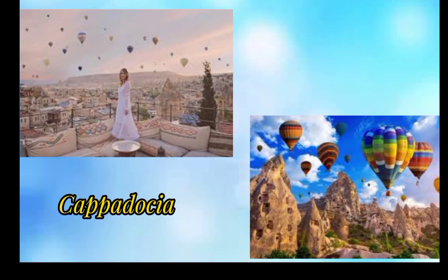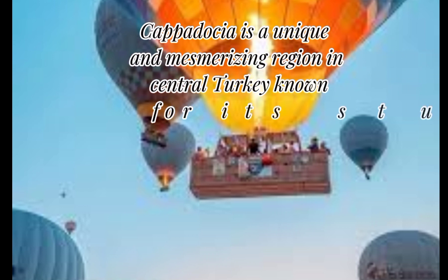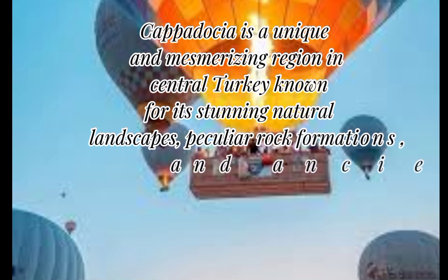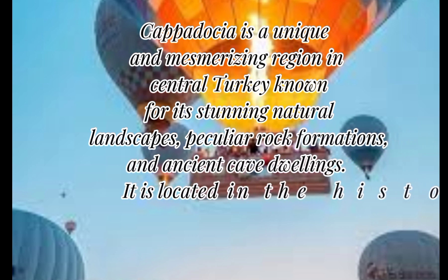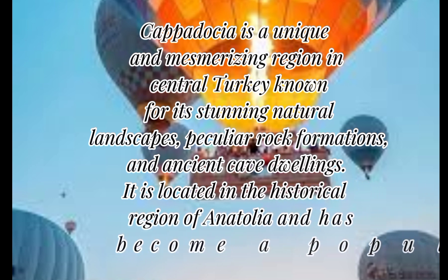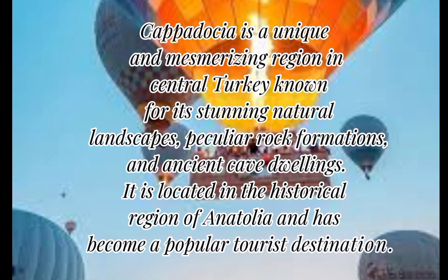Cappadocia is a unique and mesmerizing region in central Turkey known for its stunning natural landscapes, peculiar rock formations, and ancient cave dwellings. It is located in the historical region of Anatolia and has become a popular tourist destination.